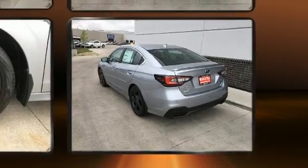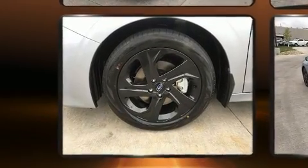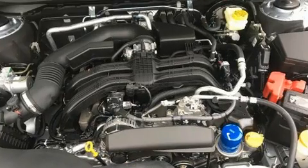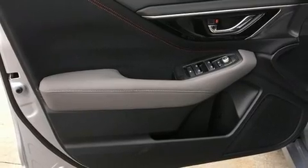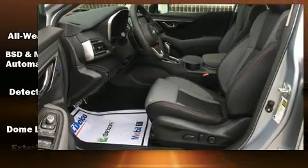Subaru also prioritized safety and security with features such as head curtain airbags, front side impact airbags, traction control, brake assist, a panic alarm, an emergency communication system, and four-wheel disc brakes with ABS.